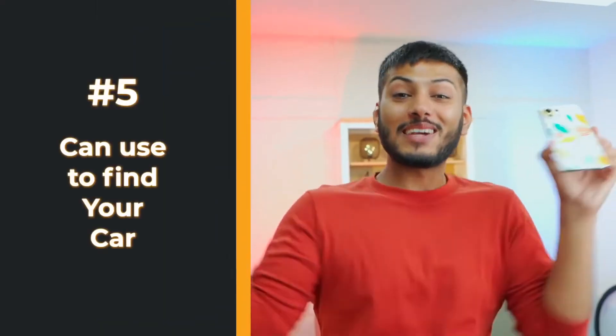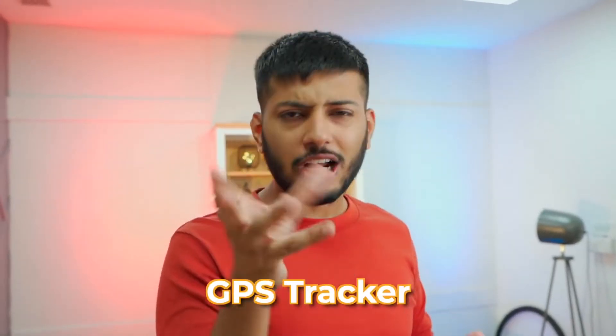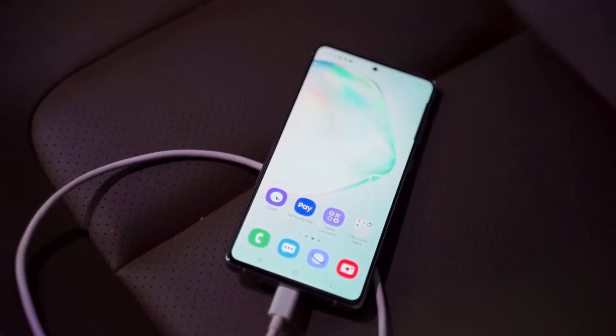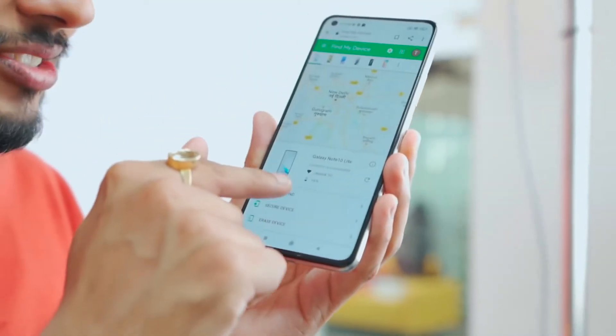The next trick is Find My Phone. From your old phone to your new phone, you can find your car using your smartphone. In Android there is a Find My application. Instead of buying a GPS tracker for 10,000–15,000 rupees, you can use your phone as a GPS tracker — it will show you the exact location.